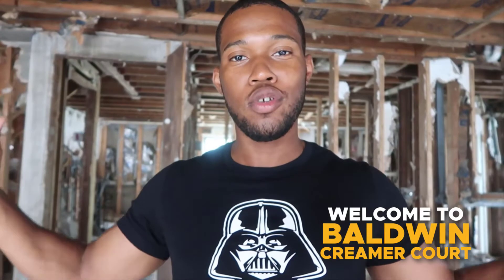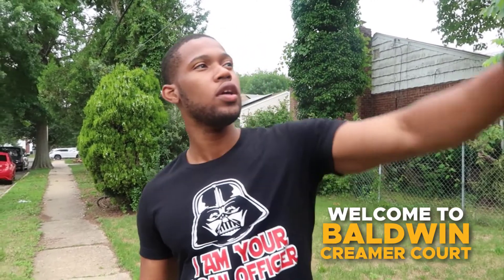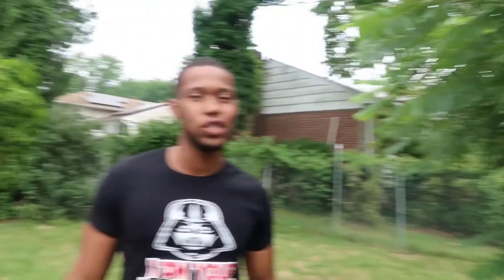Now we're going to go talk about some numbers. Hustle Tribe, I hope you like this video — this is another house that we're flipping. Welcome to Baldwin, Cramer Court. You guys just had a quick tour of the new property that we're flipping in Cramer Court, Baldwin. As you can see, the address right there — Cramer Court — you'll get the full address soon until we finish it.